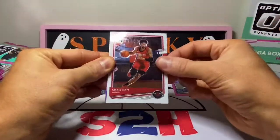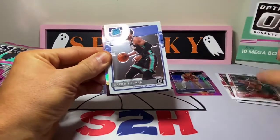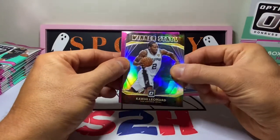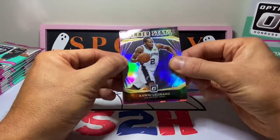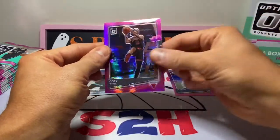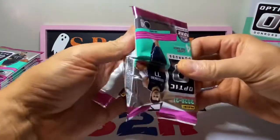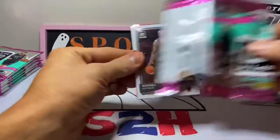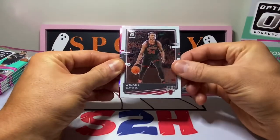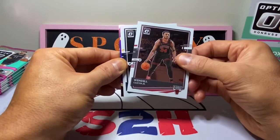Second pack — we got Christian Wood, a Rated Rookie Xavier Tillman, a Winner Stays, Kawhi Leonard, and a Chicago Bull on the back — Coby White. He's injured and I'm not too sure what the Bulls are gonna do with him. We seem to be doing pretty well without him on the court. I love me some Coby White, but I just don't think he's gonna be a Chicago Bull for much longer, honestly.